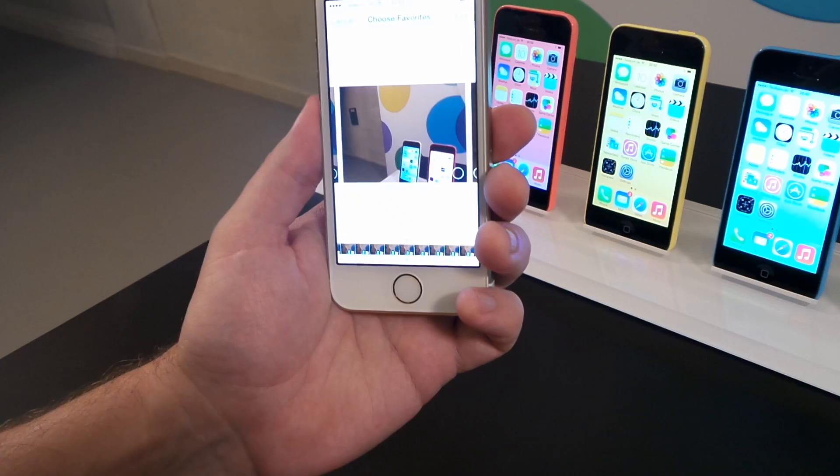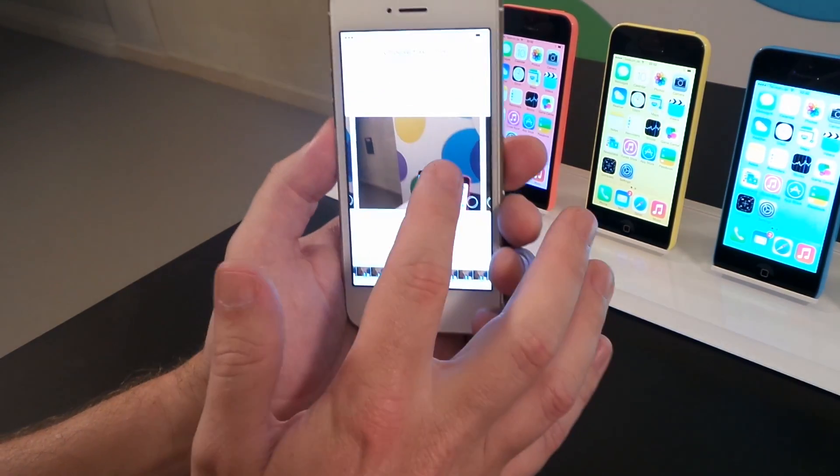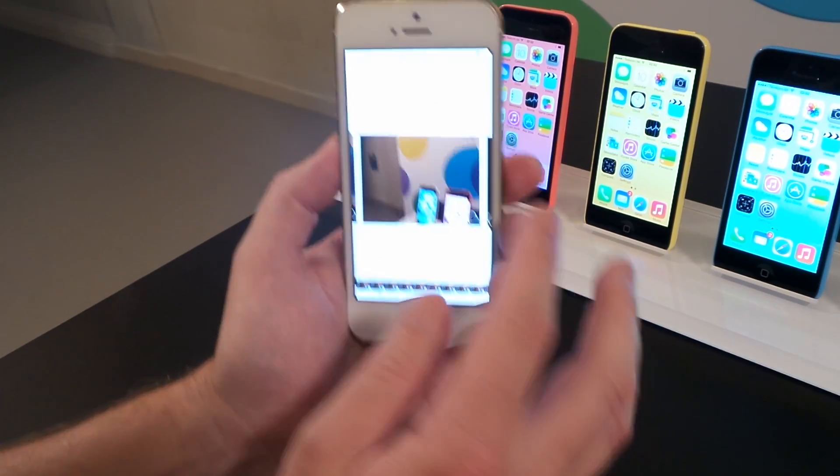It will continuously capture hundreds of photos and then you have real-time image analysis which will look at those photographs and look at things like smiling, blinking, whether people are looking at the camera, how sharp the photographs are, and offer you either an individual photograph or a selection of photographs that you can choose from.